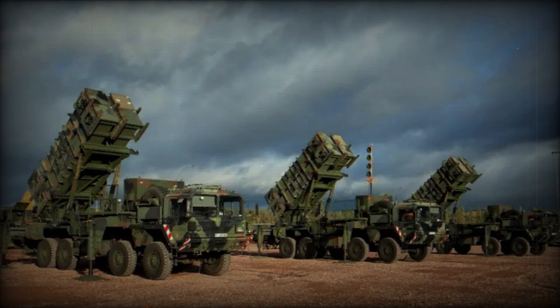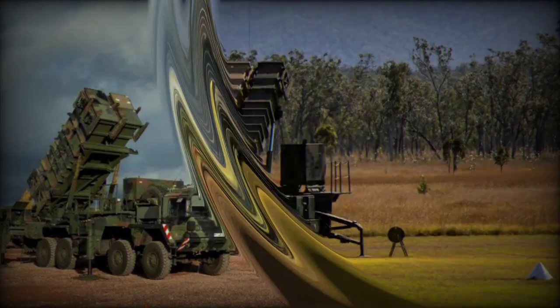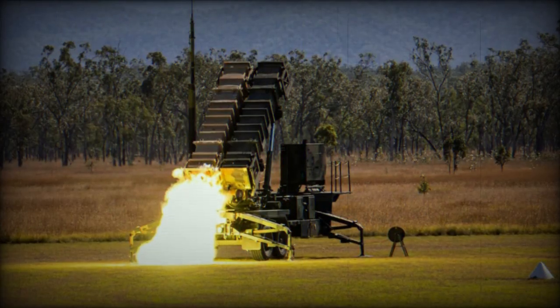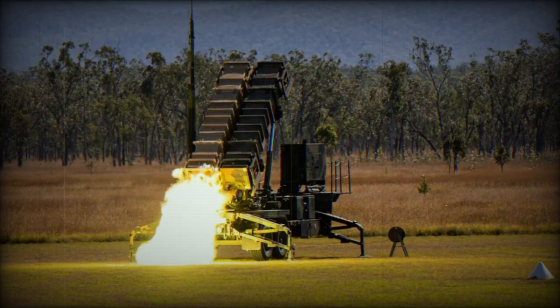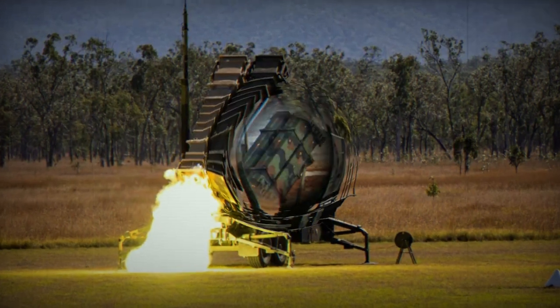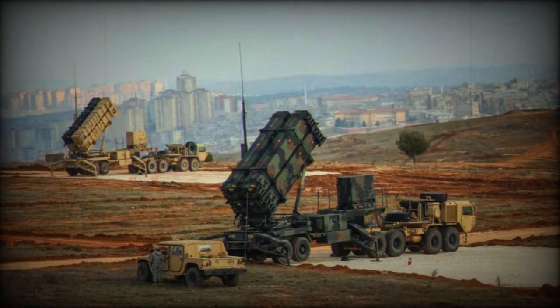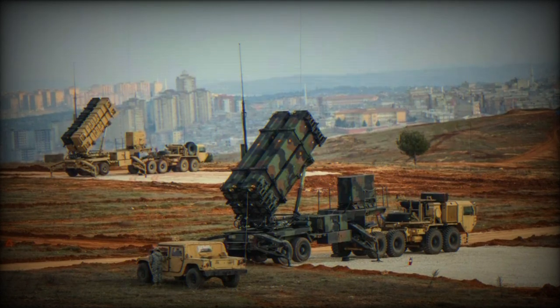Once launched, the missile employs an advanced guidance system to intercept its target. It is designed to destroy the threat by direct impact, utilizing hit-to-kill technology. Over the years, the Patriot system has been updated multiple times to address evolving threats. Recent versions of the missile can intercept short and medium-range ballistic missiles, as well as aircraft, drones, and other aerial targets.